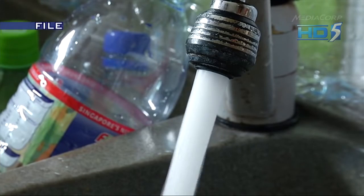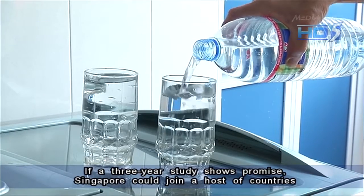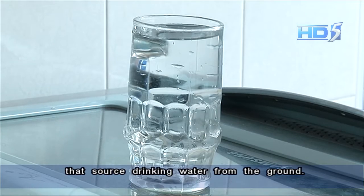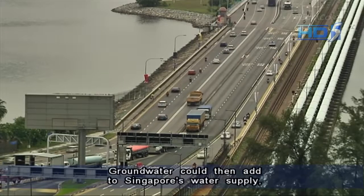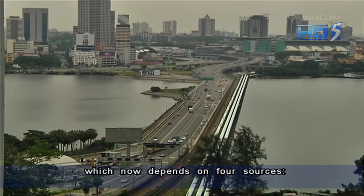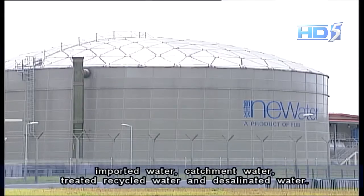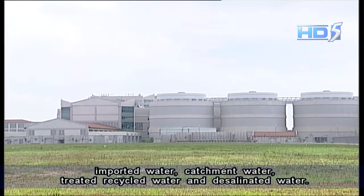If a three-year study shows promise, Singapore could join a host of countries that source drinking water from the ground. Groundwater could then add to Singapore's water supply that now depends on four sources: imported water, catchment water, treated recycled water, and desalinated water.